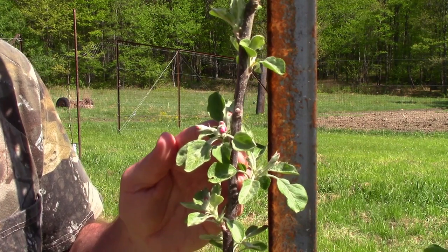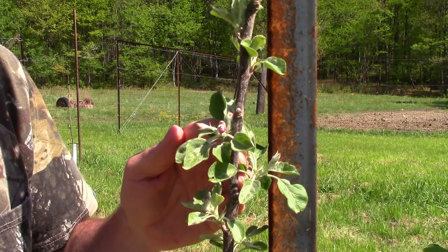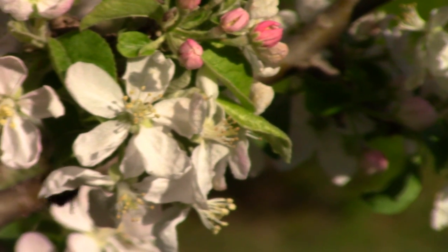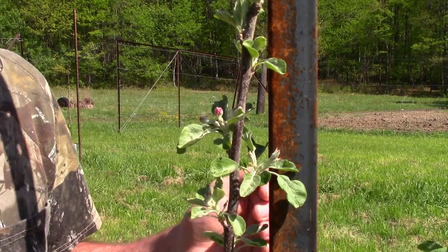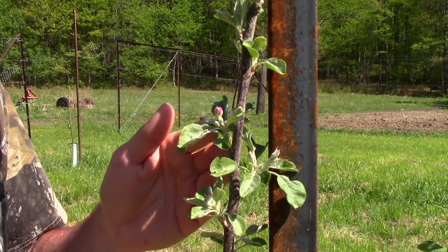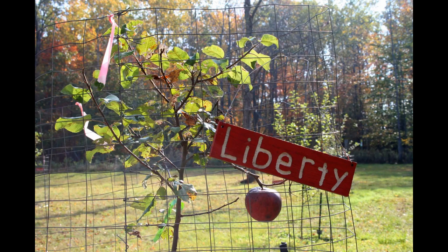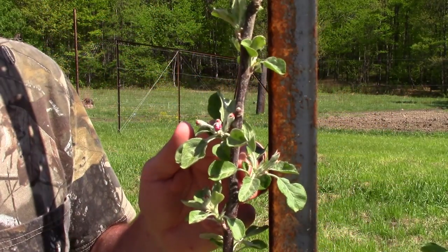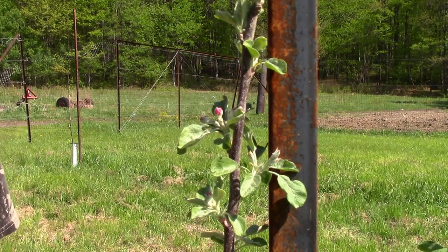These trees are two years old before you pick them up from the nursery. We've only had them in the ground for a few weeks and already you can see they're starting to flower. Some people might think, "Oh that's great, I'm going to have apples already." But don't go along that line of thought — think long term. Do you want an apple this year, or do you want an apple tree for the rest of your life? If you let these flowers go, nine times out of ten it will produce an apple, but the tree won't be able to sustain it.